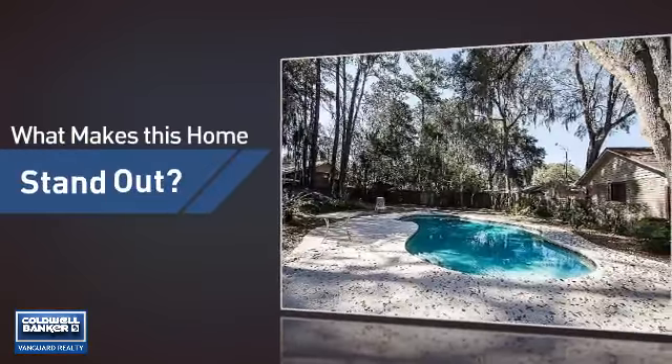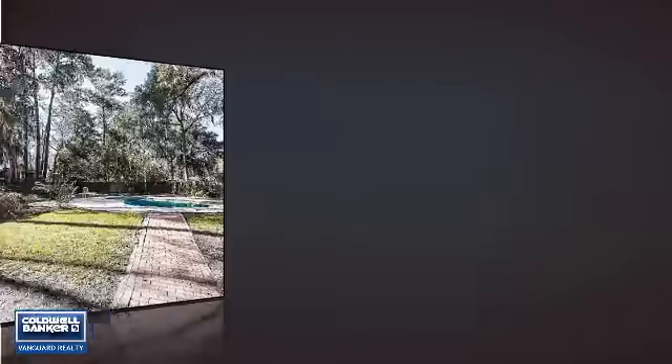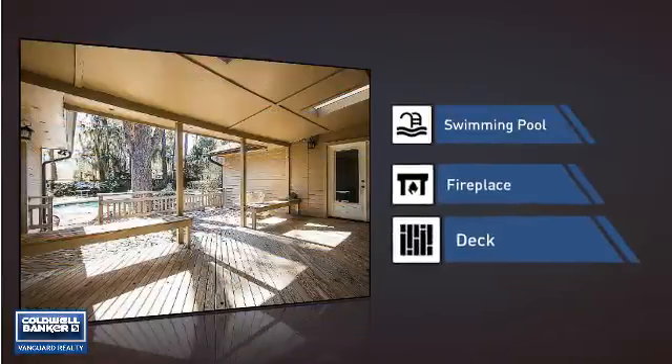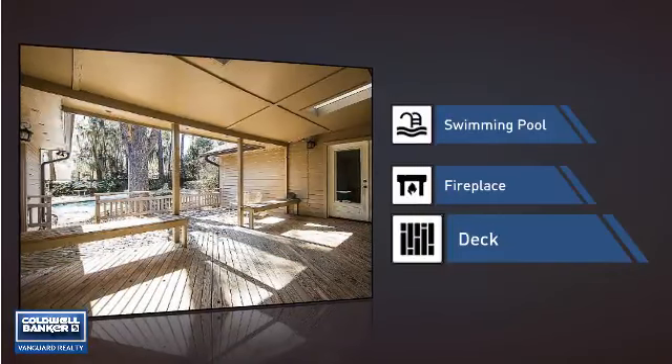But let's talk about what really makes this home stand out — like a swimming pool for those hot summer days, a fireplace for keeping you warm and cozy on cold winter nights, and a deck, which is a great addition whether you love eating outdoors or simply catching some rays.